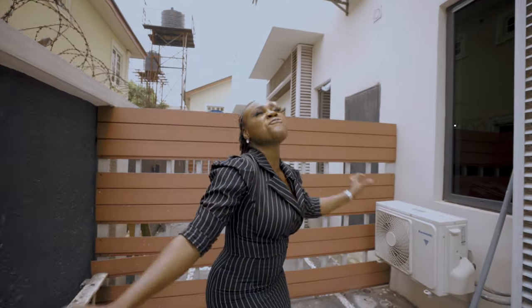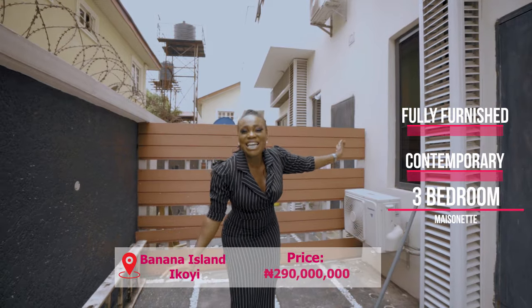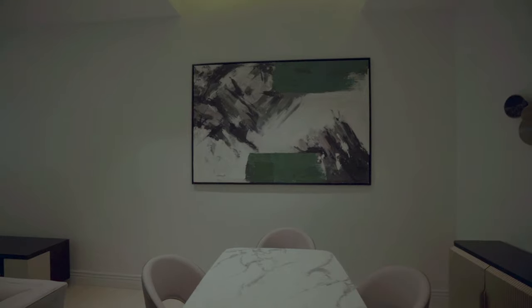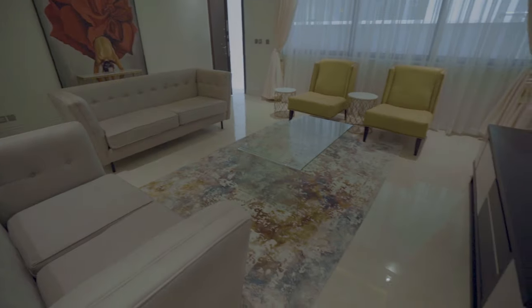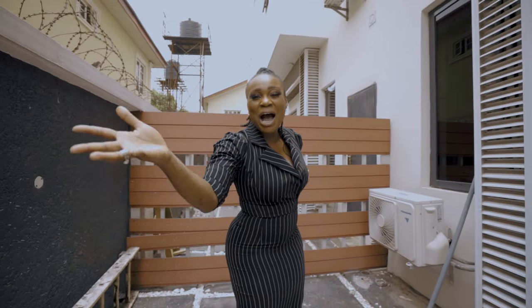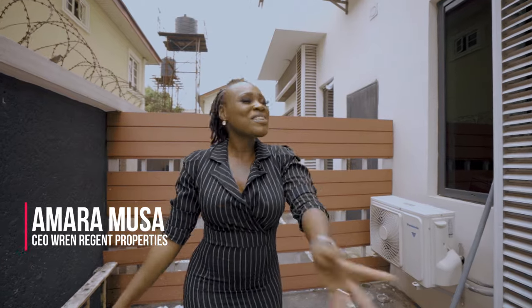Welcome to another amazing, fun and exciting tour with me. Hello, my name is Amara Musa, a property consultant in Lagos, Nigeria and the founder of Ren Regent Properties. Welcome to my vlog.